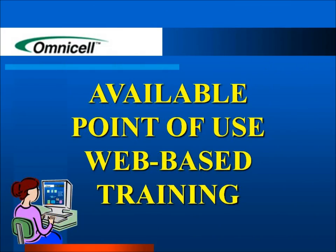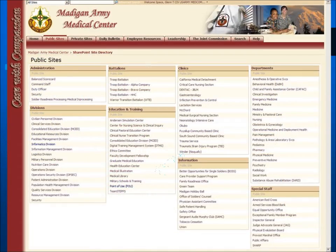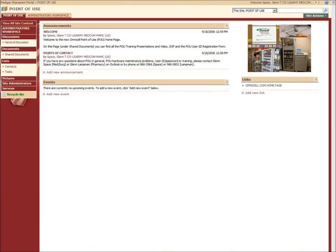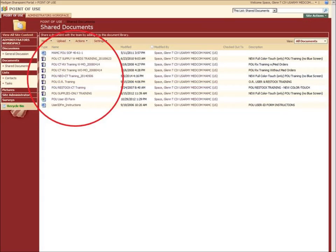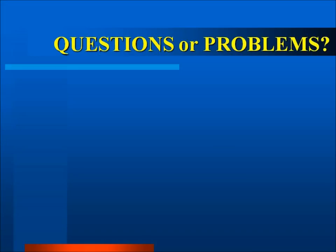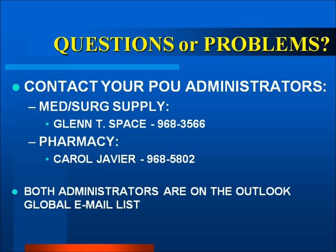This training is available on the Madigan SharePoint site. Select the Public Sites tab, then under the Education and Training column, select Point of Use (POU). Once on the Point of Use page, select Shared Documents on the left to access a variety of PowerPoint POU training documents, including this video. If you are a supervisor authorized to grant staff access to OmniCell, the POU user ID registration form and instructions are located there as well. For any Point of Use questions, problems, or requests for item additions or deletions, please contact the Point of Use system administrators. Our office is located in the Logistics CMS hallway at the corner where the robots cross the hallway. Thank you.